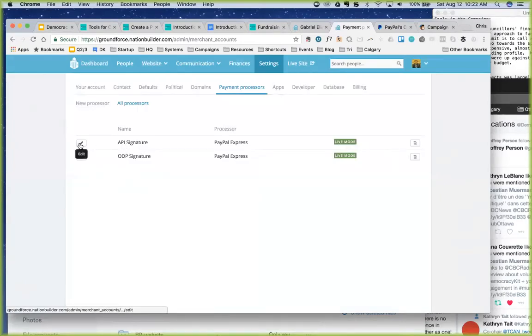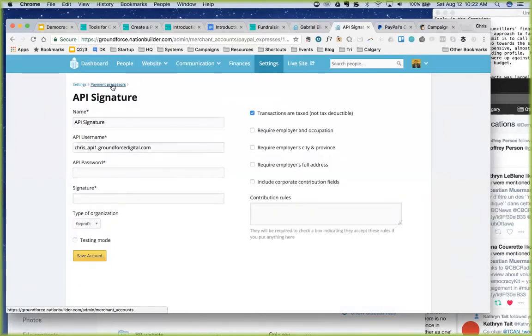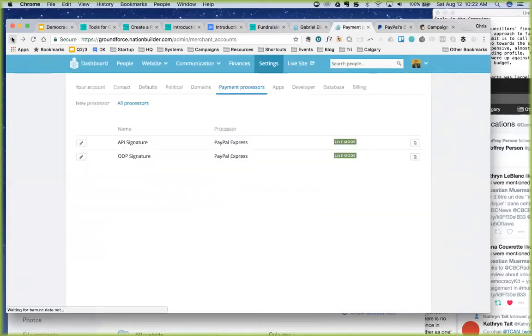Let's take a look at an example payment processor. Under PayPal Express, you can see 'Contribution Rules.' You're able to add contribution rules and require that the individual indicate they're compliant. For example, if you've got a spending cap — say $750 in one context, or closer to $5,000 in Calgary — you might want to require people to check off that they're compliant.